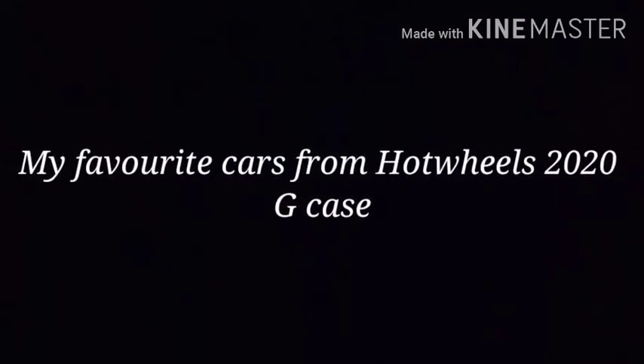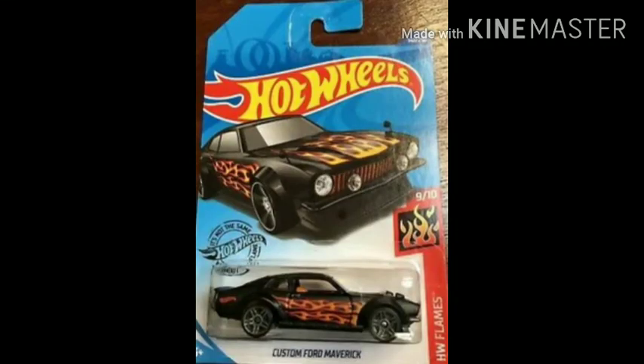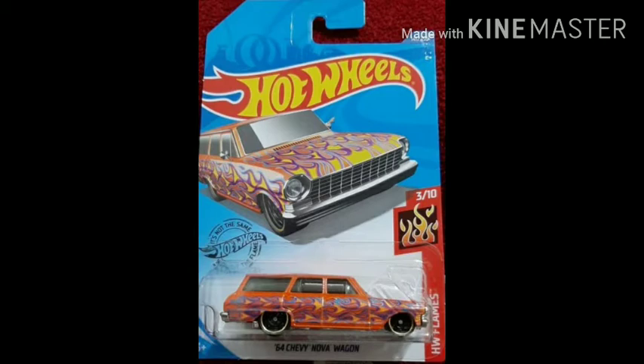Hello guys, welcome to the channel! Today in this video I'm gonna show you my favorite cars from Hot Wheels 2020 GK. Let's get started. Number one: Dior R3 by HW Metro — the casting is perfectly designed. Number two: Custom Ford Maverick by HW Flames — the flames are perfected. Number three: 64 Chevy Nova Wagon by HW Flames — a very very cool station wagon.